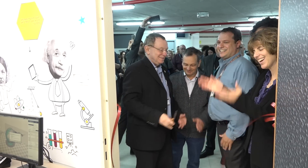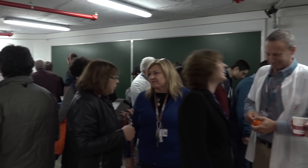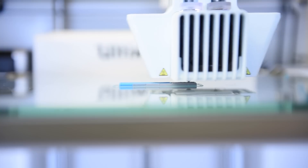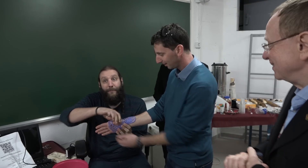An innovation lab for developing medical device prototypes officially opened recently at Rambam Healthcare Campus. This very special lab is equipped with 3D printers for printing patient-specific devices, a first critical step towards advanced personalized medicine.